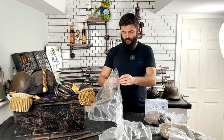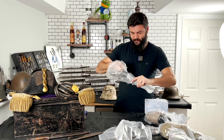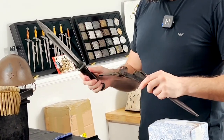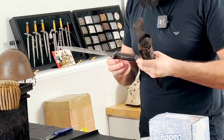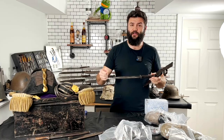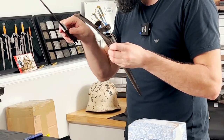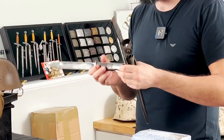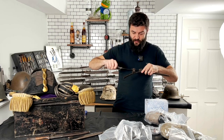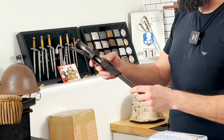The third one is also an original bayonet. I can see the frog through the bubble wrap. This one is in decent condition but it has been sharpened — we can see it clearly — and the tip of the blade has also been redone, but not as bad as the first one. We can see matching numbers, so this is a cheap one with matching numbers, original frog, decent condition, decent price.